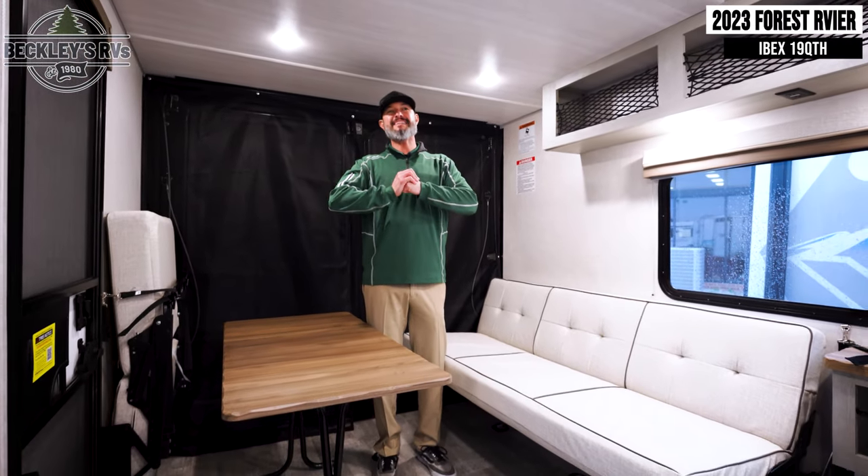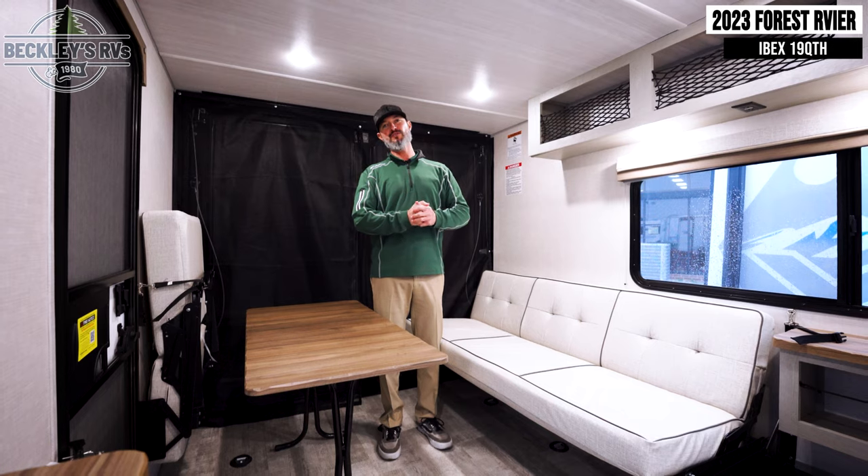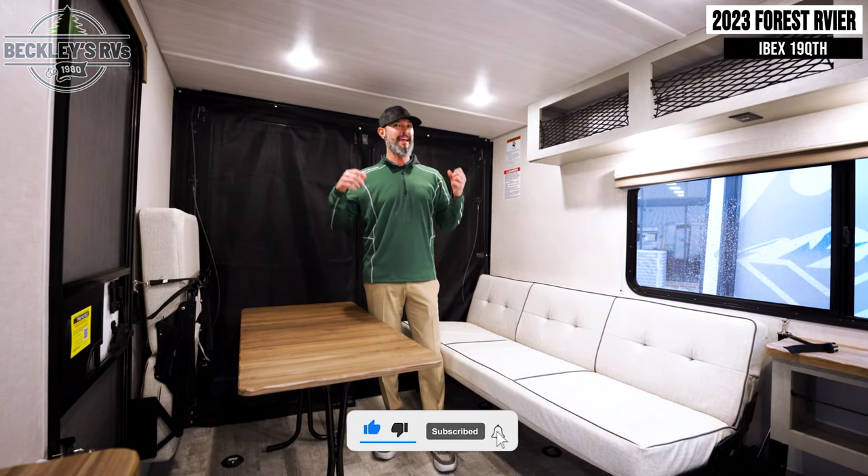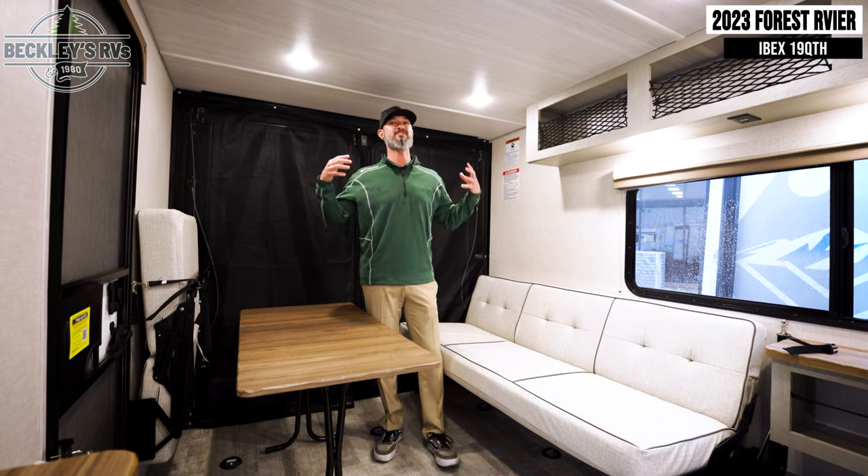Alright, so this 19QTH by Ibex is dynamite. We love this new floor plan — it's fresh. It's got a bunch of versatility to it, and for starters, in the back is this garage area.